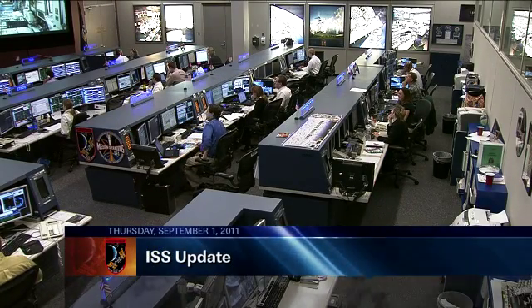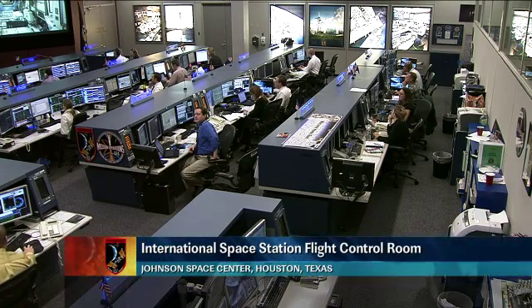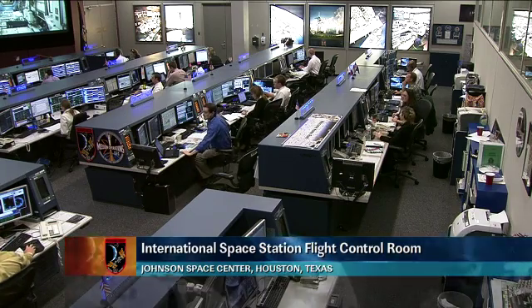Good morning and welcome to Mission Control Houston. We're inside the International Space Station flight control room where the team is monitoring systems aboard the station. This is the ISS update on Thursday, September 1st.